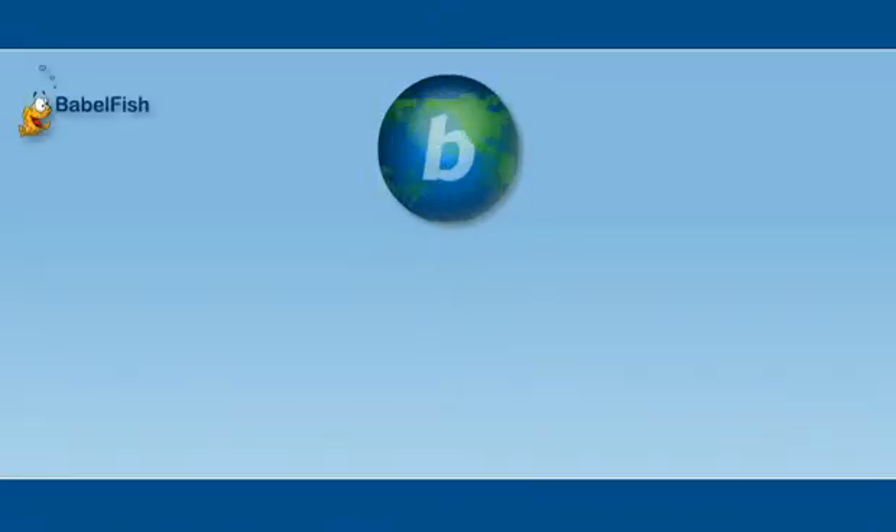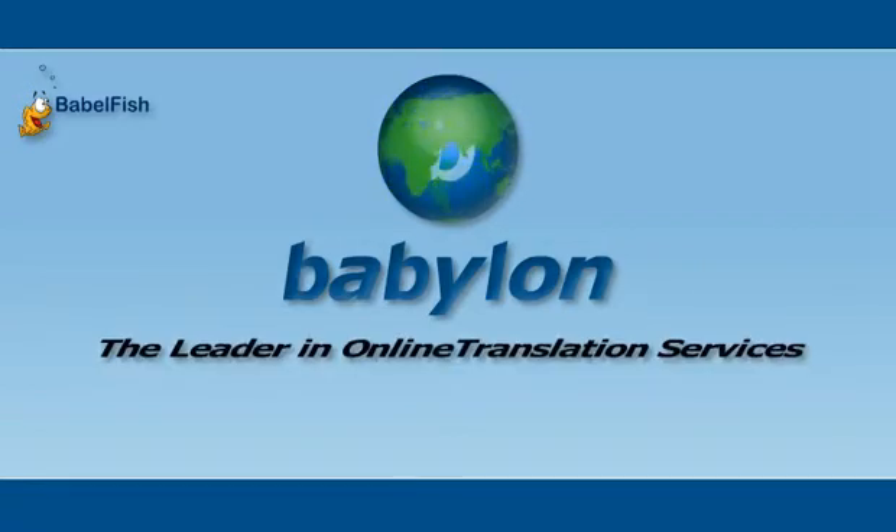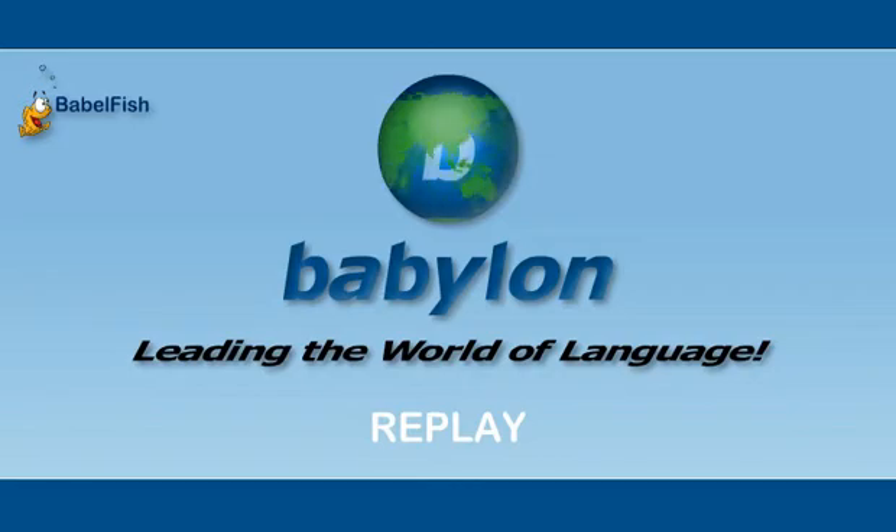Unite with millions of people worldwide who recognize and trust Babylon software as the leader in online translation services. You too can discover why Babylon is leading the world of language.